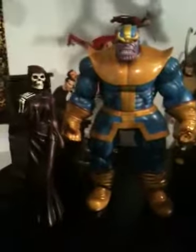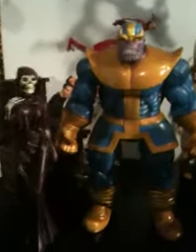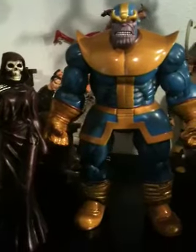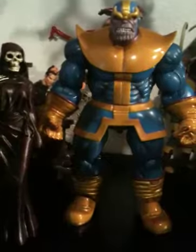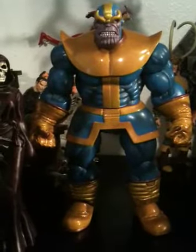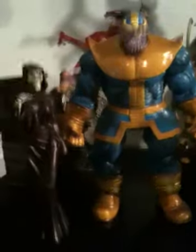Hey guys, what's up? I'm just showing what I got lately. I'm on my phone, so if I get really shaky, that's my bad. I just got these guys in the mail today. Really cool figures, that's basically all I can say about that.